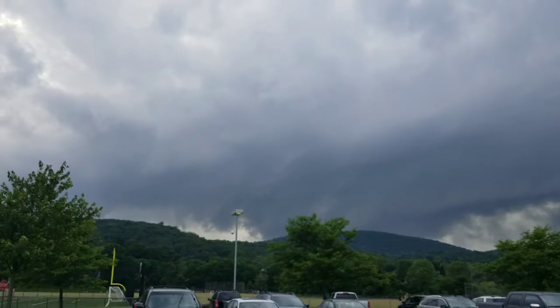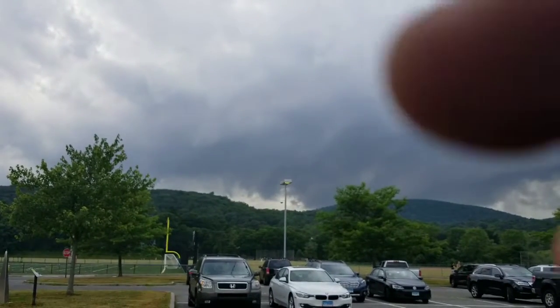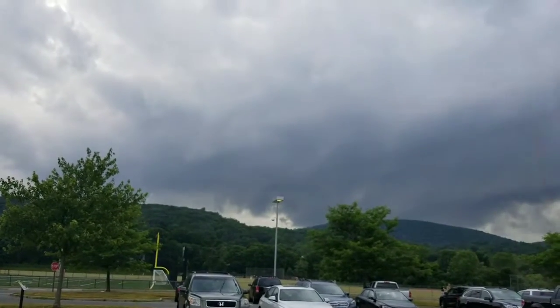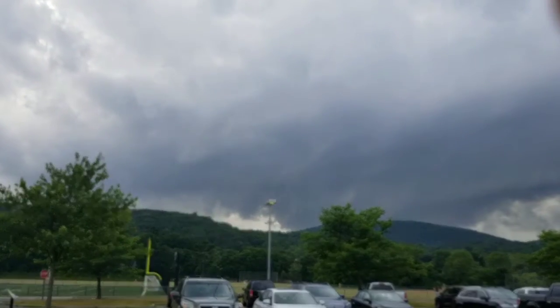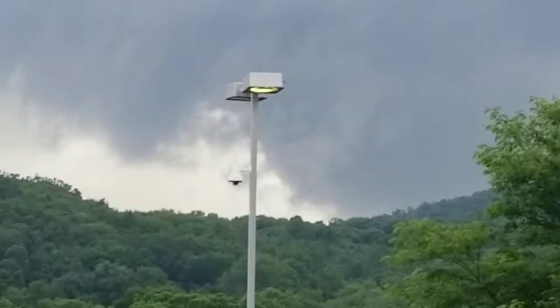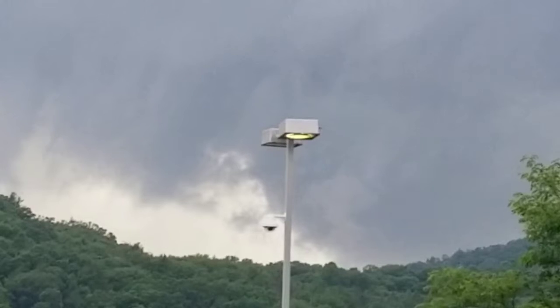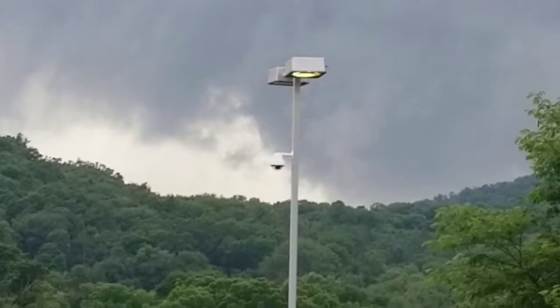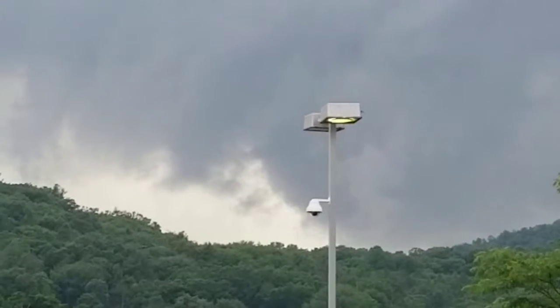Right where we are — look at that thing moving — that is booking right along.